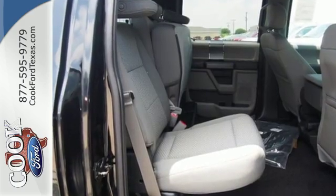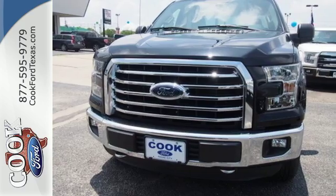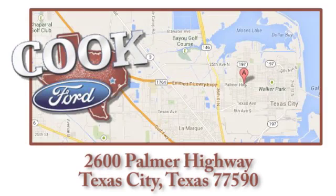Smart enough and tough enough to stand the test of time. Test drive it for yourself today. Call, click, or stop in today. We're conveniently located at 2600 Palmer Highway in Texas City, Texas.